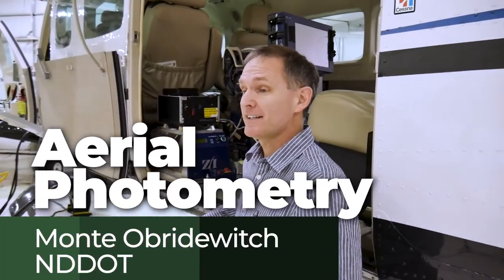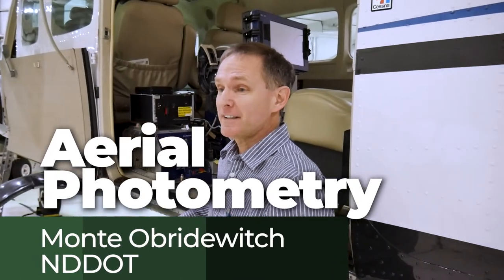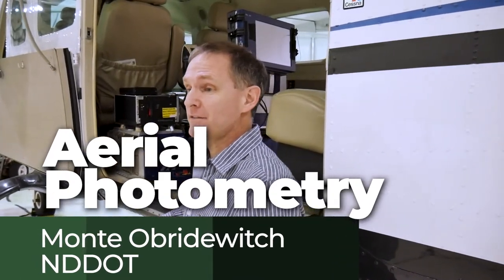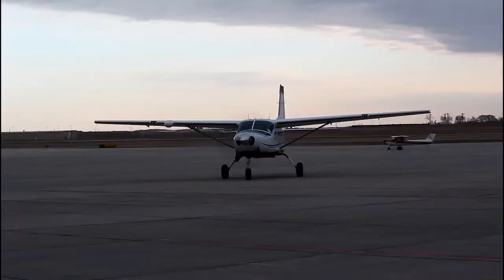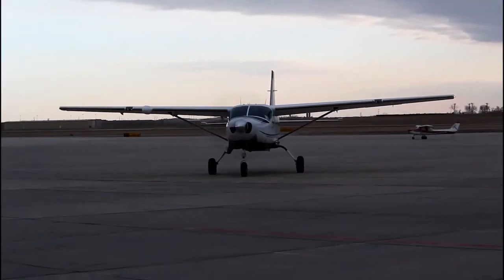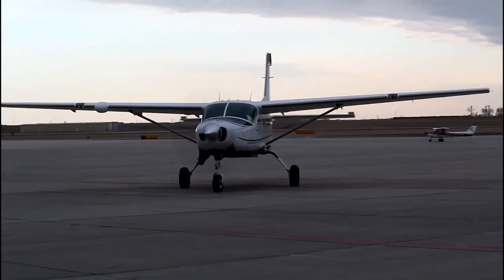I always had an interest in flying. When I was your age, my cousin flew a small airplane and he would take me with him sometimes. I thought it was so cool. I even thought about becoming a pilot at one time but never fully pursued it.